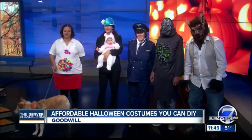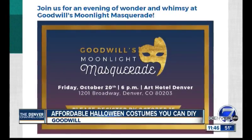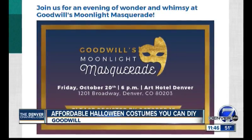Goodwill is such a great resource — I always shop at Goodwill during the Halloween season for costumes and decorations. You guys also have another way you can support Goodwill this season with the Moonlight Masquerade. Our Moonlight Masquerade is a week from today. You have until this Sunday to register. It's a cocktail party, so get dressed up, grab a mask. We've got a ton of masks at Goodwill that you can buy ready to wear.